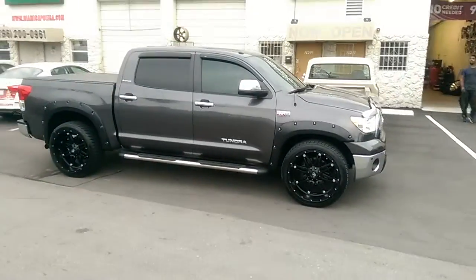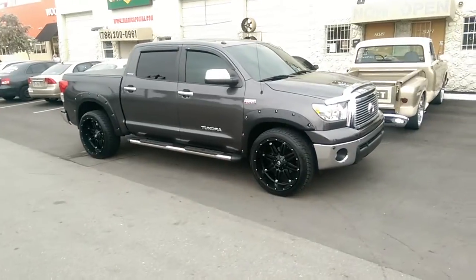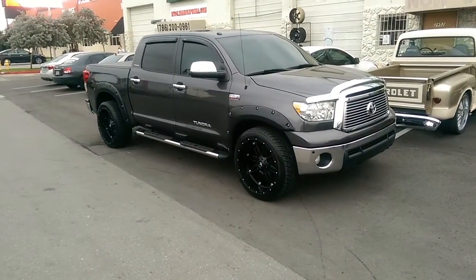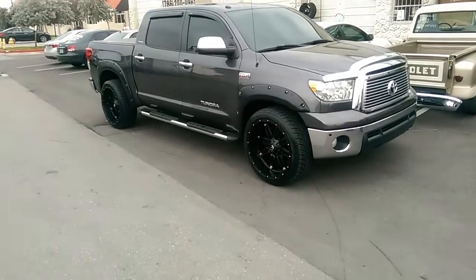Give you a full look at that Toyota Tundra with the 24x11 Fuel Hostage wheels. Great looking setup — this is your boy KB from DubsandTiresTV signing off.